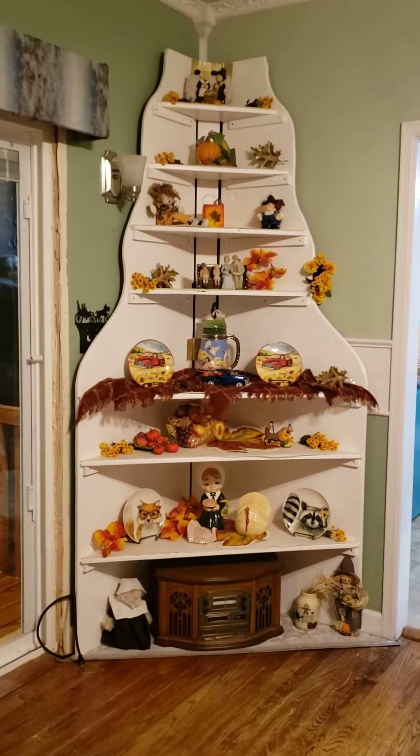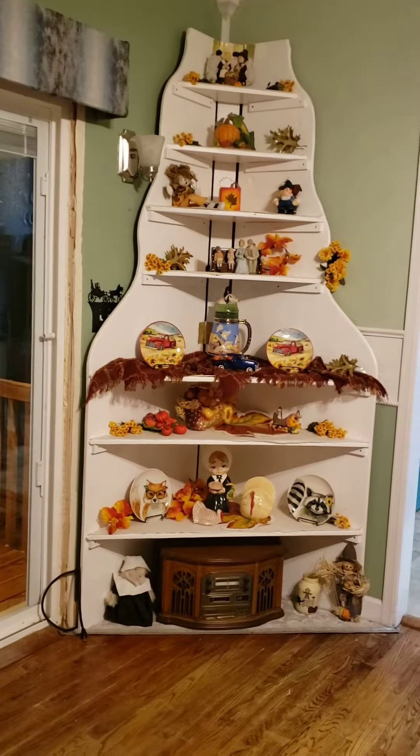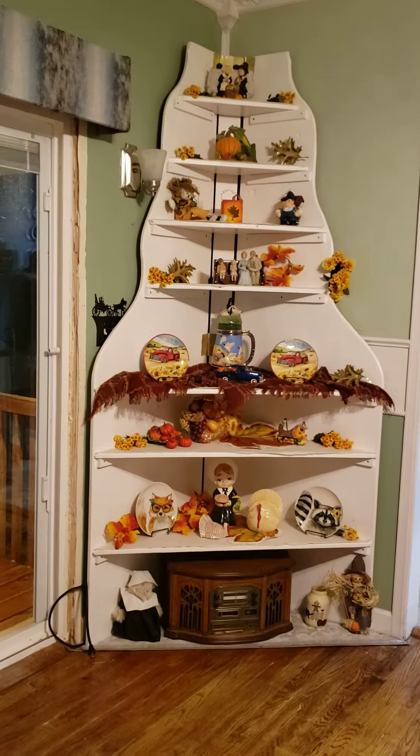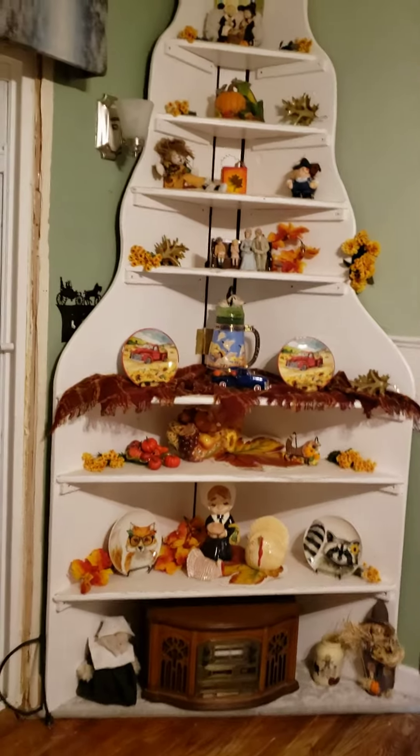Hi everybody. This is the finished, supposed-to-be Christmas Village shelves, but we've decided to call them Special Event or Holiday Shelves, because right now we're doing Thanksgiving.